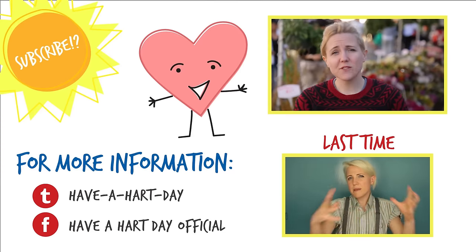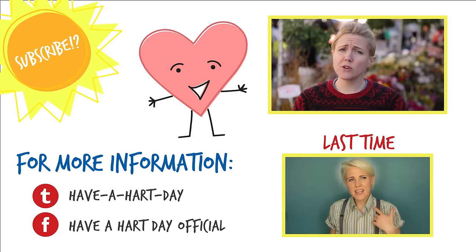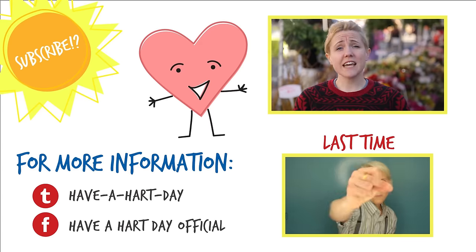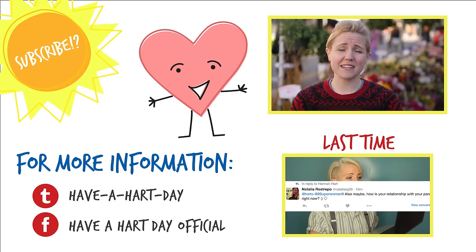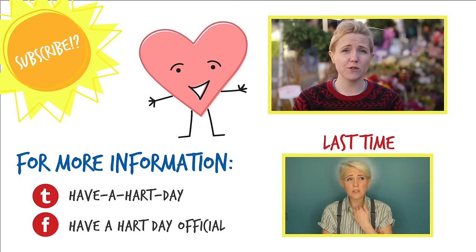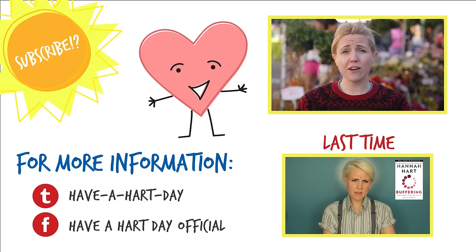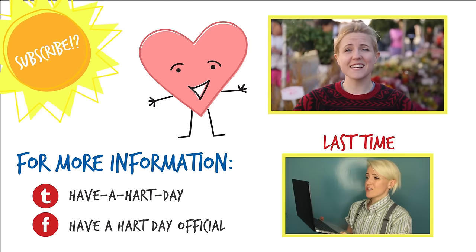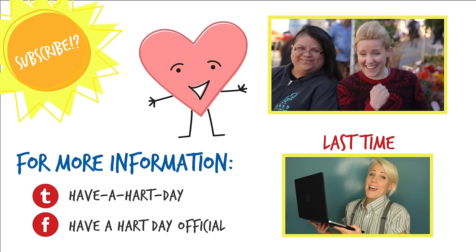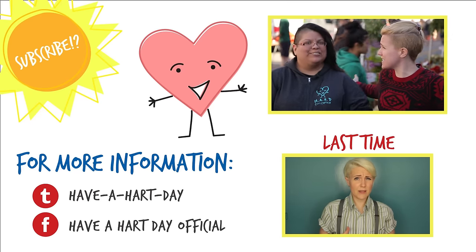Hey guys, thank you so much for watching, and a huge thank you to our partners at Subaru for making today possible. Subaru has something called the Subaru Love Promise, which is a pledge to do right by the communities in which we all live. Together, Subaru and Have a Heart Day both believe in making a positive impact in our world and our neighborhoods. If you want to learn more about the Subaru Love Promise or Food Forward and how to harvest your own produce, check out the links in the description below and come volunteer with us — it's a pretty great time.